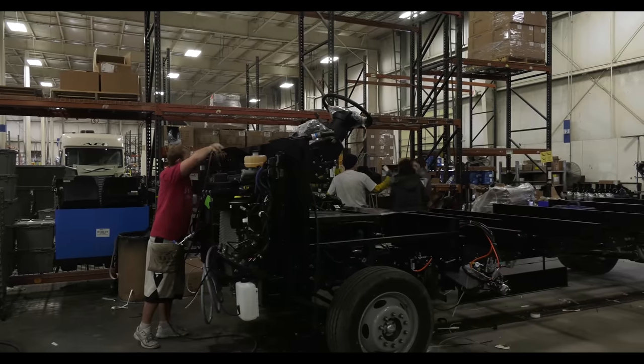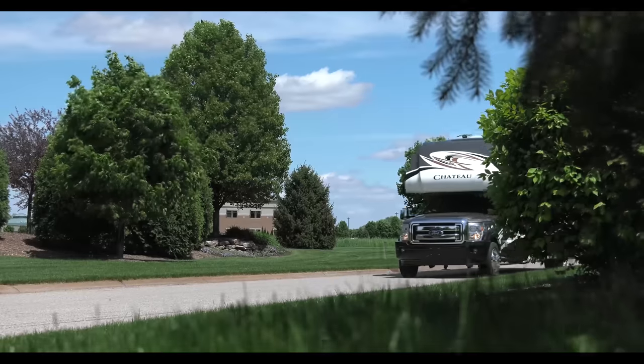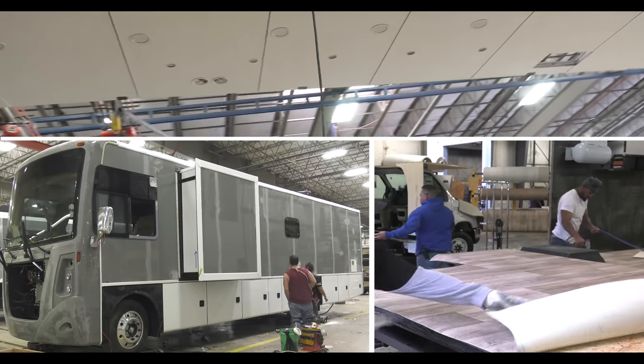Our engineers designed the platform. The chassis is sent to an outside modifier who specializes in steel work. The foundation is what everything rides on. It needs to be flat and square since the sidewalls, roof, and floors are made to fit.